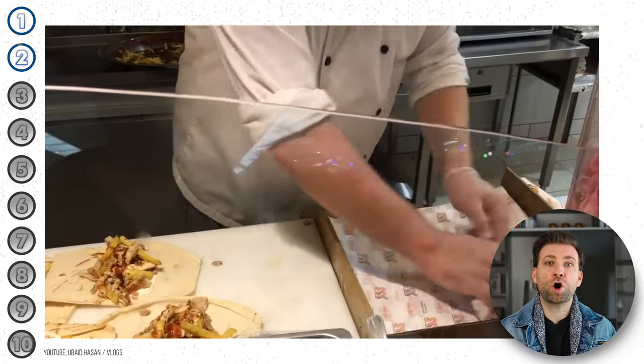These places are always bustling, and it's a cheap and delicious meal. Love it, recommend it, I want shawarma now.